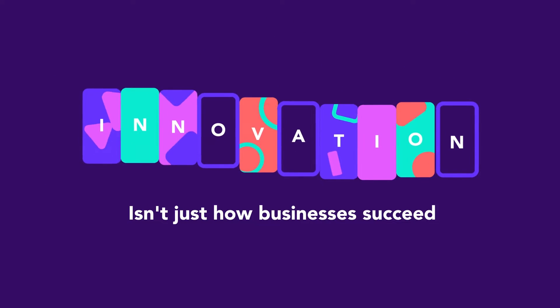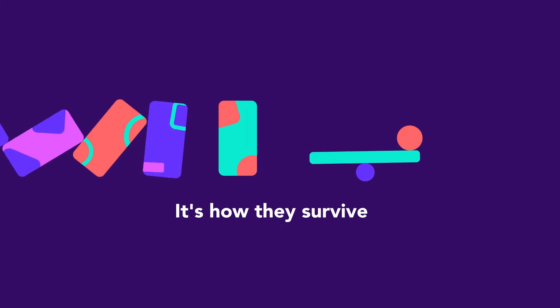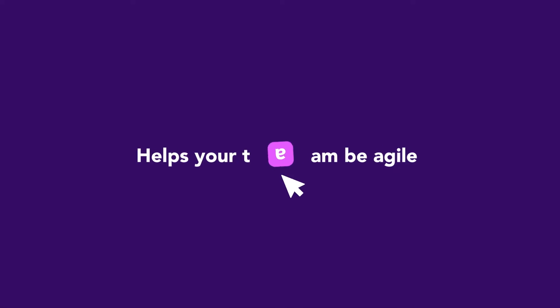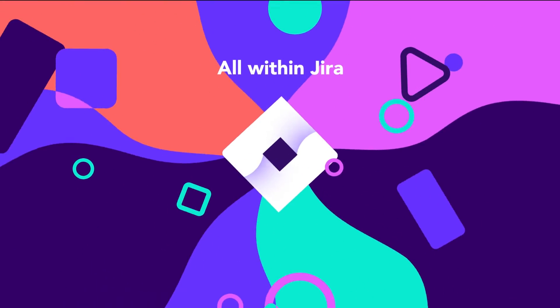Let's face it, these days, innovation isn't just how businesses succeed, it's how they survive. Innovation at any scale requires agility, and it's not enough to just do agile. Easy Agile helps your team be agile with tools that empower them to easily enact agile best practices right within Atlassian's JIRA.